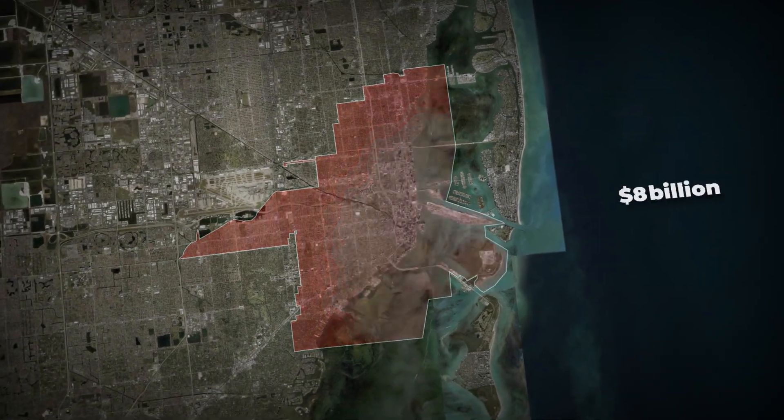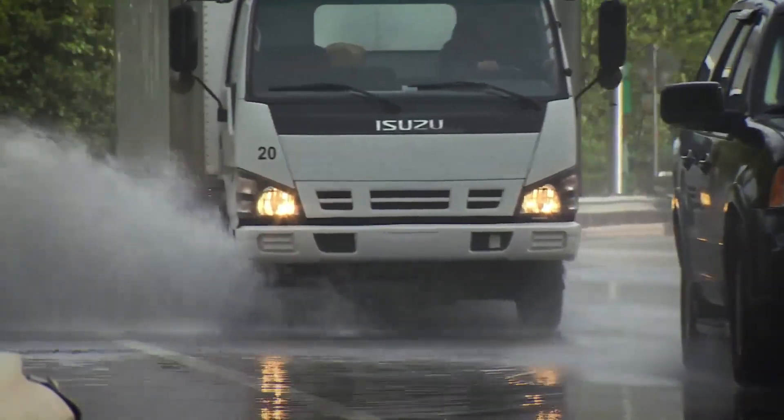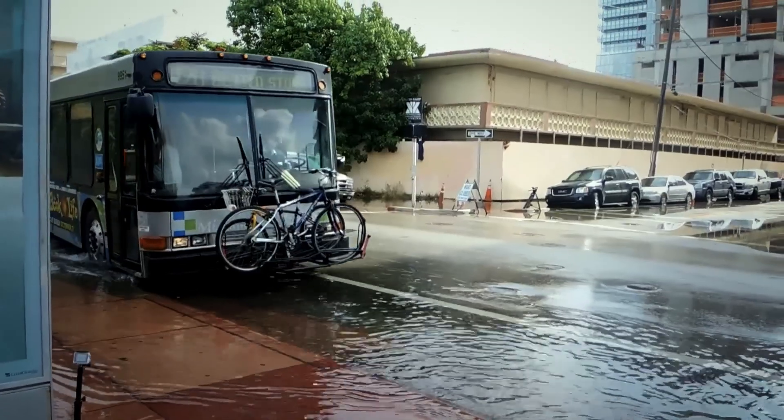Miami is literally sinking, but an $8 billion megaproject might just save it. Rising seas threaten the vibrant heartbeat of Florida, pushing one of America's most iconic cities towards disaster.